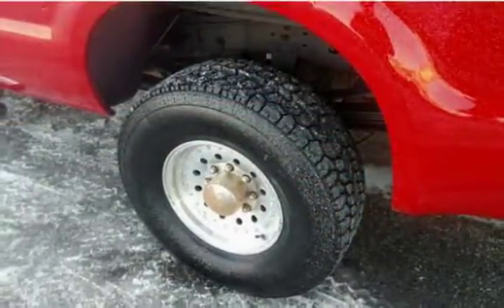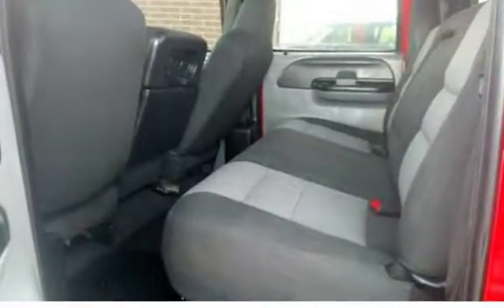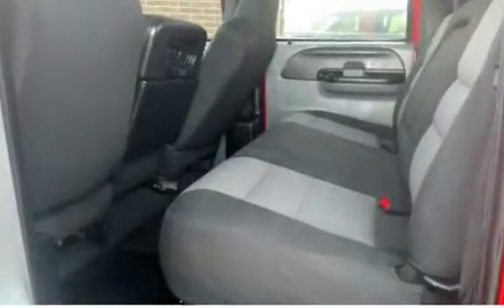Tires are almost new and have plenty of tread. Four doors and plenty of legroom for all passengers. Tonneau cover to keep cargo being hauled dry. Low miles adds to this already great truck.